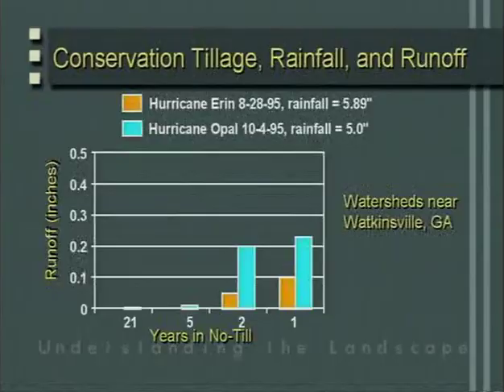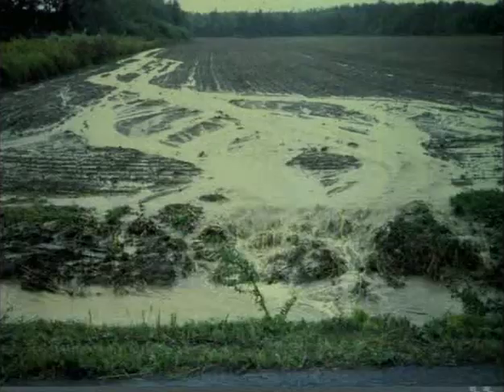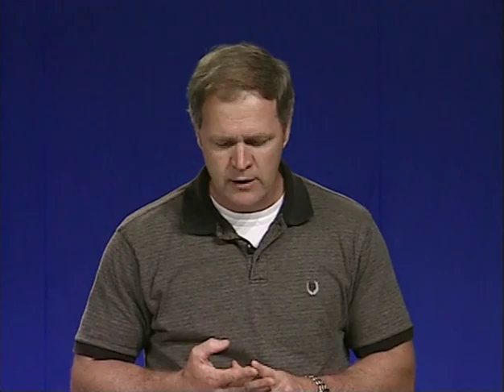There's a good correlation between infiltration rates and the amount of time a field has been in no-till. Here at Watkinsville, Georgia, as we go past five years, even during two hurricane events with well over five inches of rainfall, you can see almost zero runoff. In contrast, a conventionally tilled field has high runoff. Conventional tillage destroys soil aggregates, thus reducing the ability of the soil to infiltrate water.